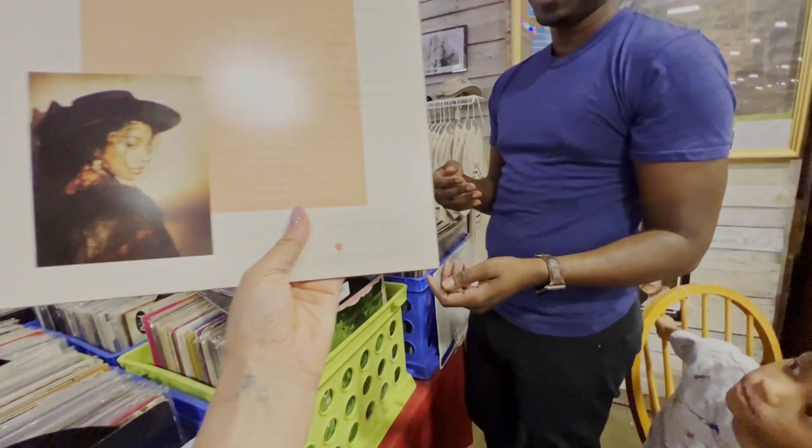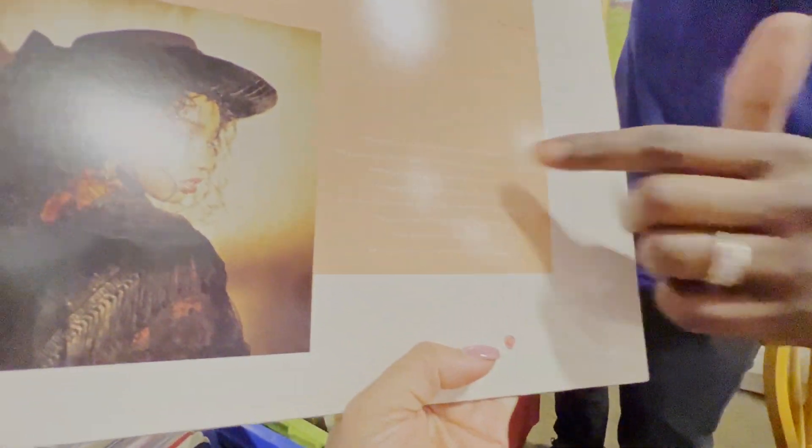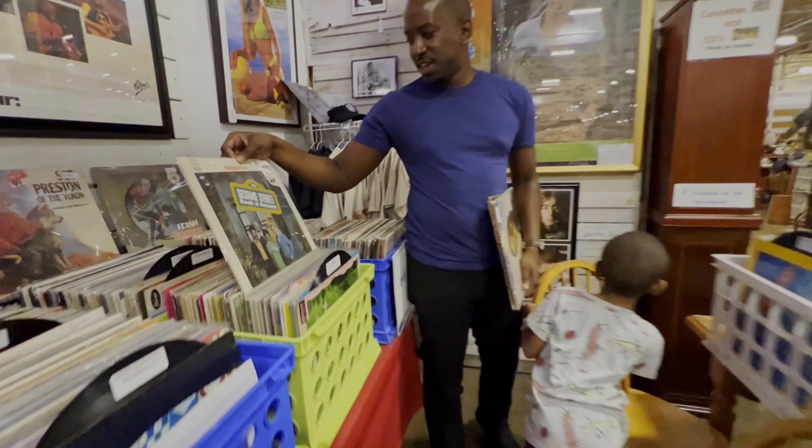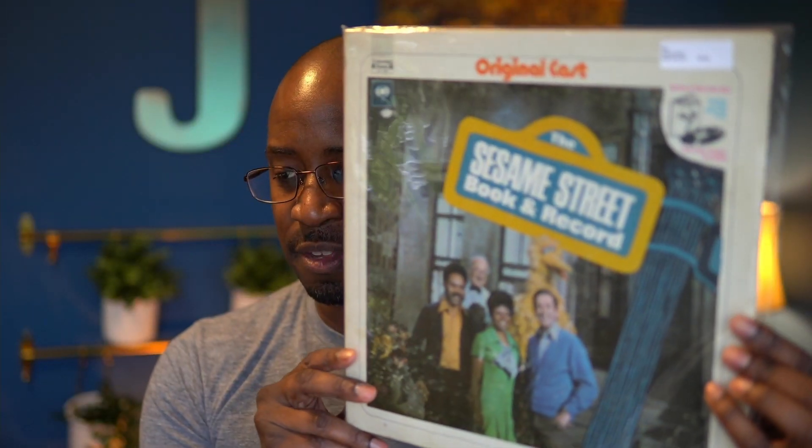What? It's Steve Harvey, right there. Wow. 20 bucks — we'll see. What is it though? This is a Sesame Street record from 1970. We haven't opened this one yet, but I'm sure it's gonna sound pretty cool. 'I Love Trash' — Oscar the Grouch. I think number five is probably my joint.